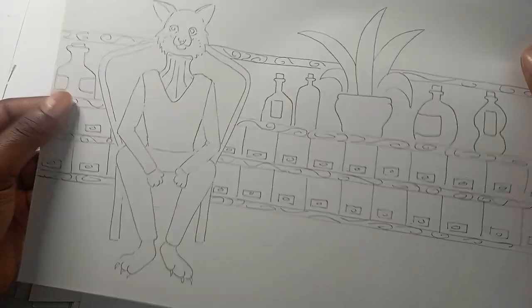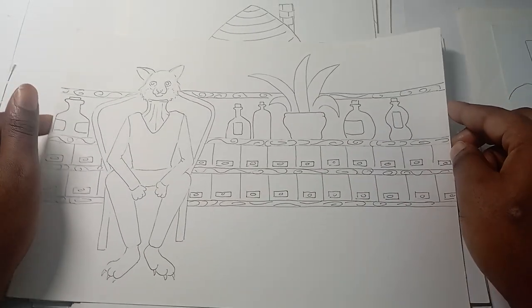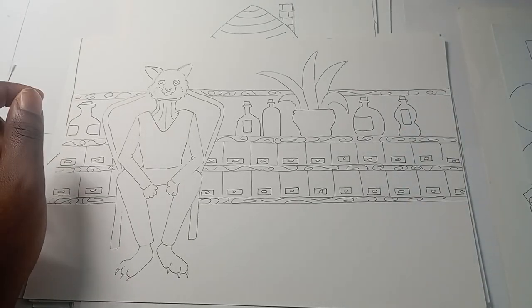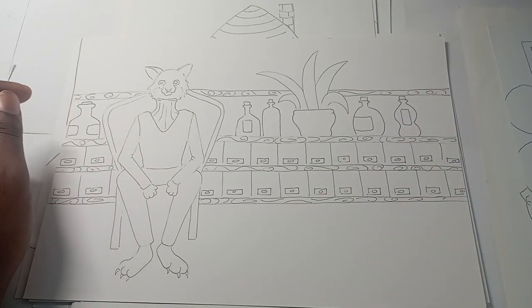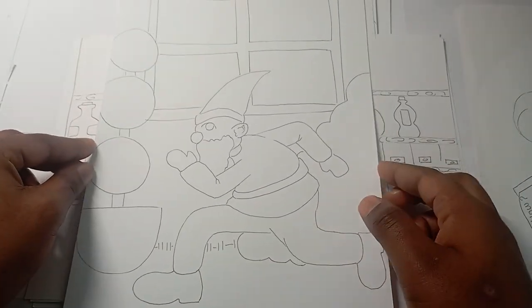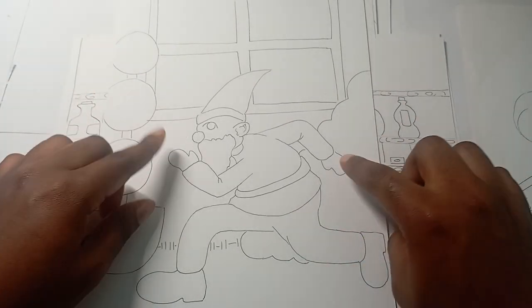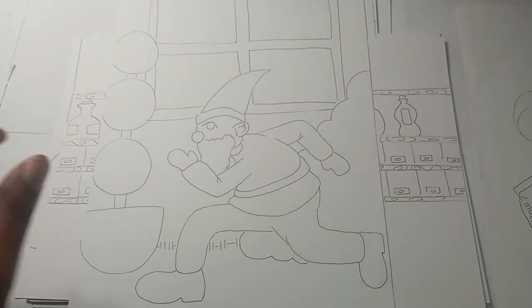Number eighteen is apothecary fox — hopefully I pronounced that right. Number nineteen is a gnome sneaking out of the garden — just him dodging under the window. Long limbs, glove hands, and the booties.